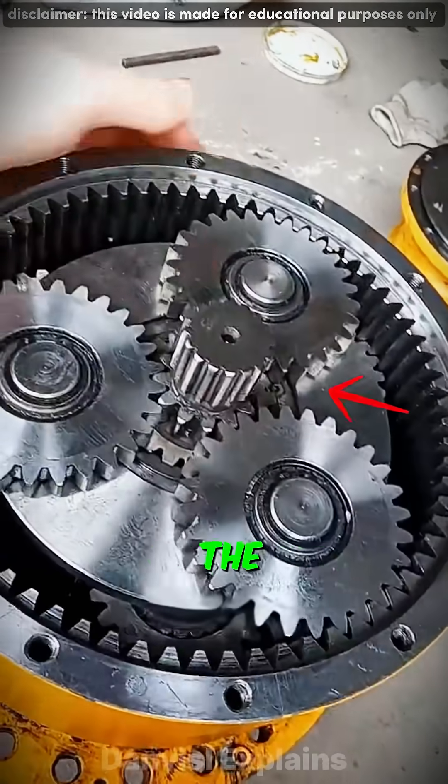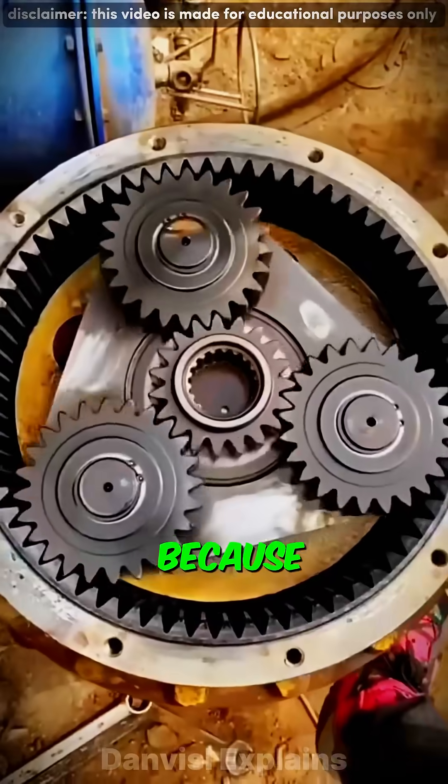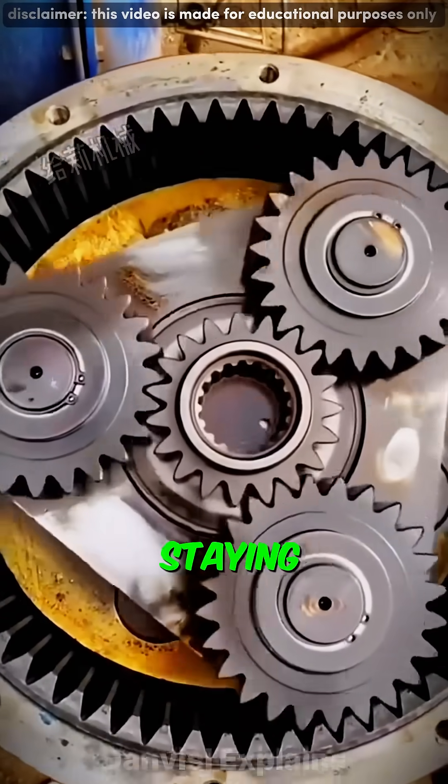This is a planetary gear system, one of the smartest pieces of engineering ever created. It's used in heavy machines because it can handle massive force while staying compact.